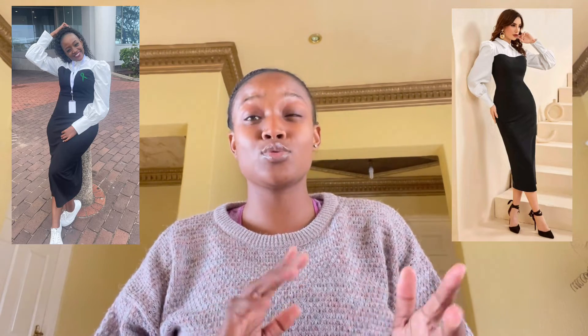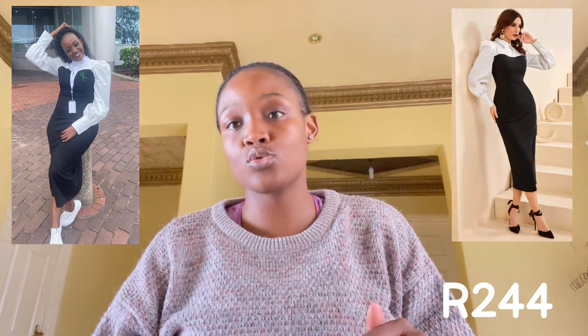I also got myself a Shein color block button lantern-sleeve split-back dress — it's giving a formal shirt-dress vibe. I wore it with sneakers because I was busy. This is a dress I use a lot for meetings; it's beautiful for corporate wear, very formal and polished. I got it for 244 rand in an extra large — it's a bit big on the waistline but comfortable. I'd suggest sizing down. I also got a seven-pack of underwear and a three-pack of bras — very comfortable.